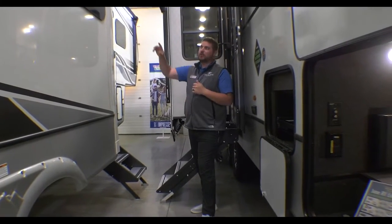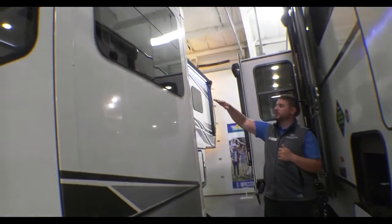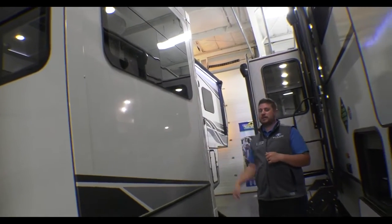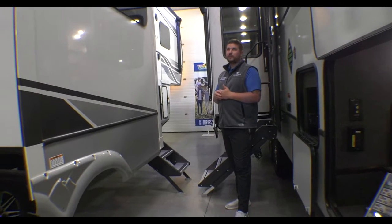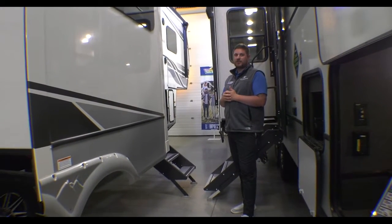Some of the highlights we have outside are your gorgeous frameless windows. You don't have the black streaks around them, and you can fully open these in the rain. You've got 200 watts of solar on the roof that's trickle-charging your lithium-ion batteries up front.